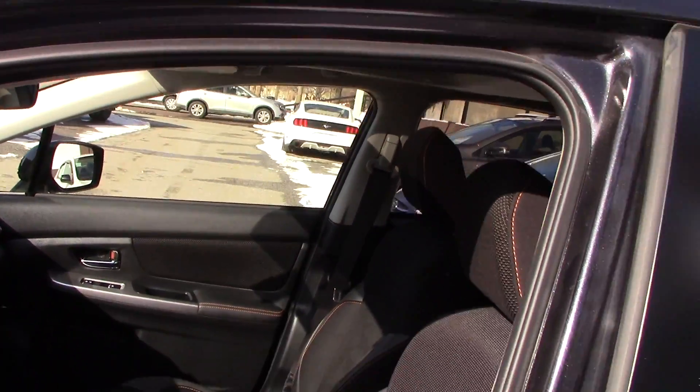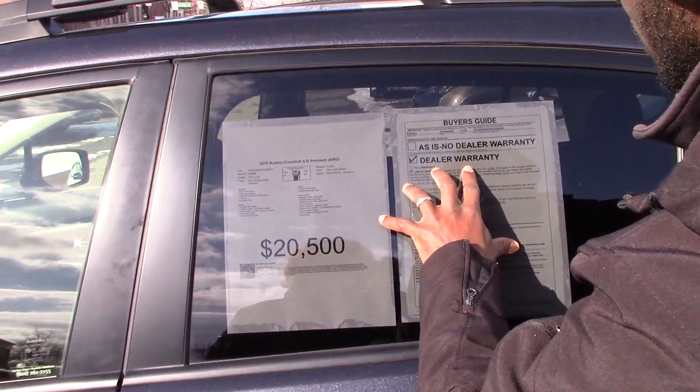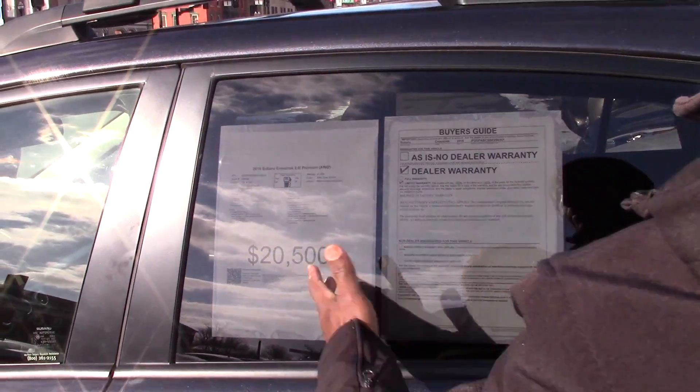The vehicle also has a roof rack, which is pretty nice. And again, it's still under warranty with only 31,000 miles.